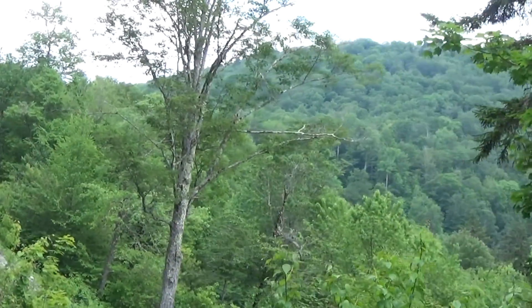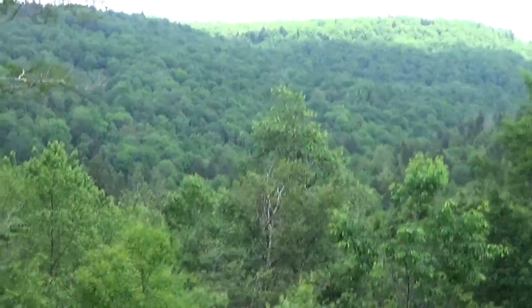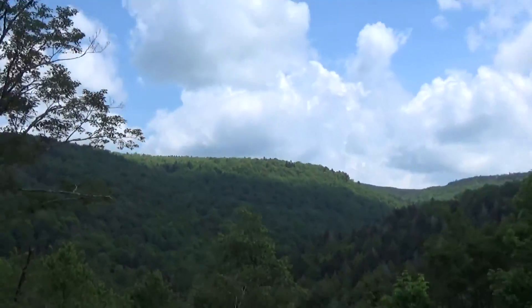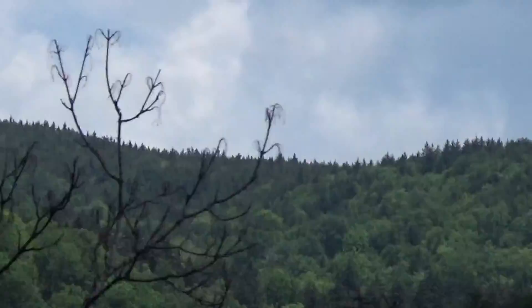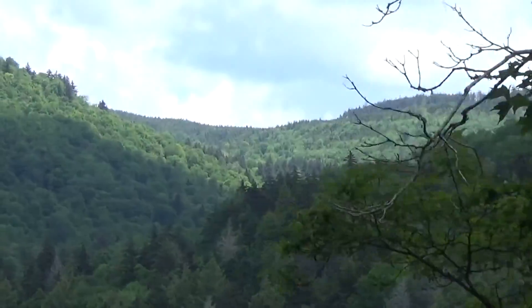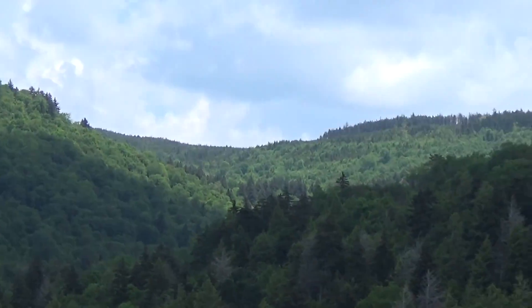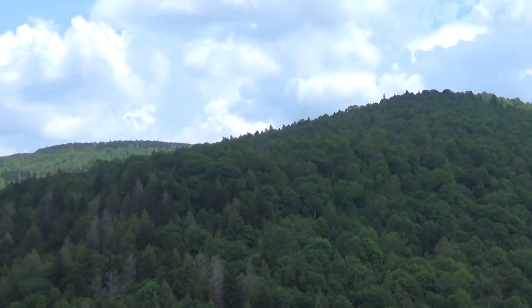We're coming up on our third overlook today. If you look through this overlook, you can see all the way up on top of that farthest mountain over there — you can see this bunch of tall tree-looking trees up there. Those are the red spruce trees. Like I said, they only grow at the higher elevation. Now we'll start to get into some more red spruce trees. The further we go up, the more you'll see.